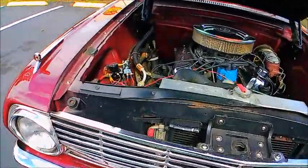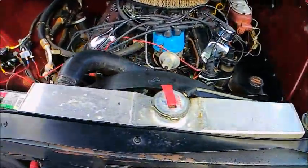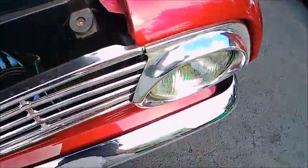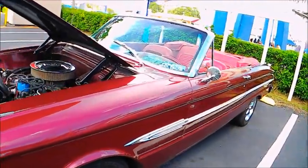Here's a 302 right there under the hood. Looks like a new radiator and power brakes, and custom wheels — very nice.